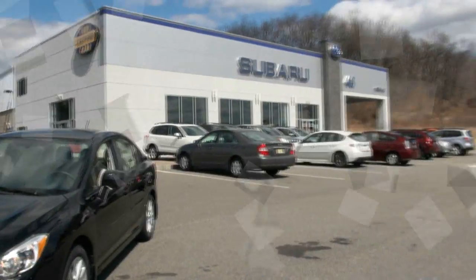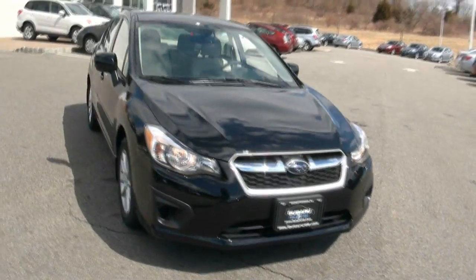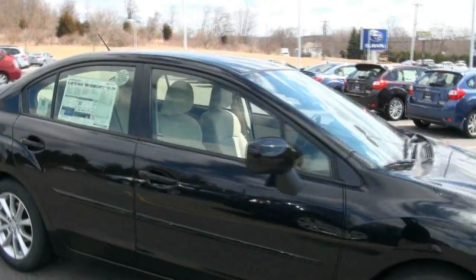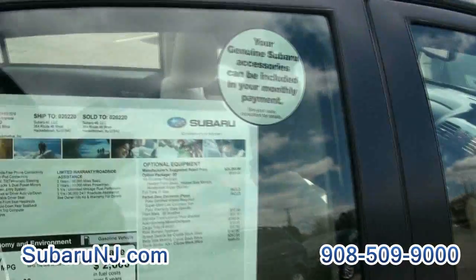Welcome to Subaru 46 once again. We're busy today — a lot of people buying these new Subarus. This is a 2013 Subaru Impreza, very nice in black with a little rear spoiler. This one's a premium. Let's go over this.